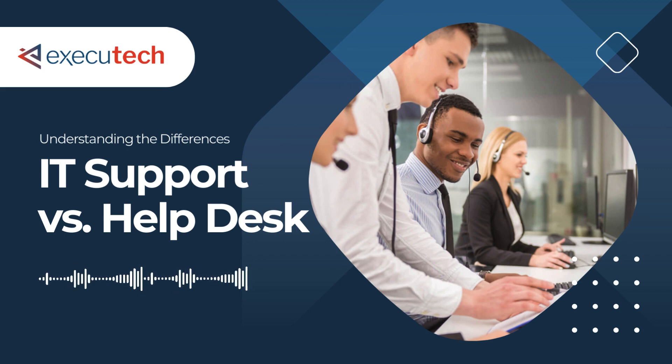Why is the coexistence of IT support and help desk crucial for businesses? It boils down to efficiency, customer satisfaction, and streamlined communication. IT support can concentrate on complex challenges, allowing help desk to handle a wide range of customer inquiries. This division of labor leads to faster issue resolution, higher customer satisfaction levels, and a more efficient use of resources.